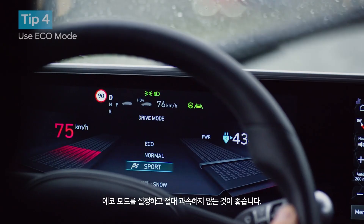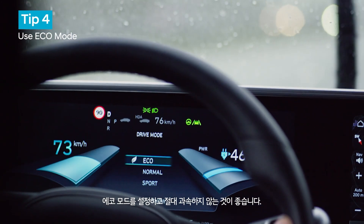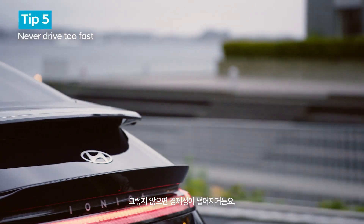A few more tips: ideally use the eco mode. And never drive too fast — that kills economy.